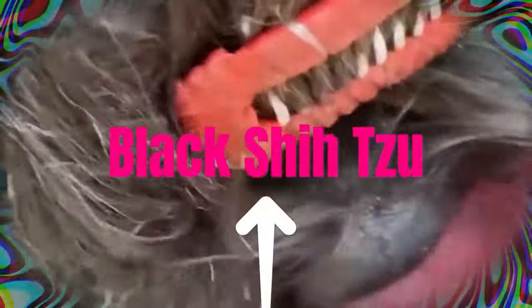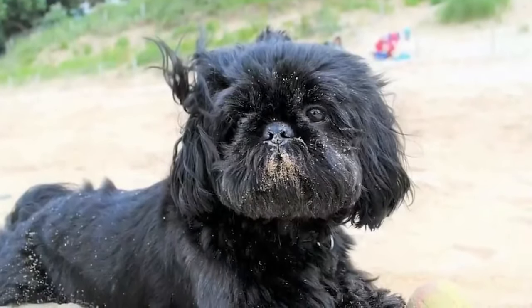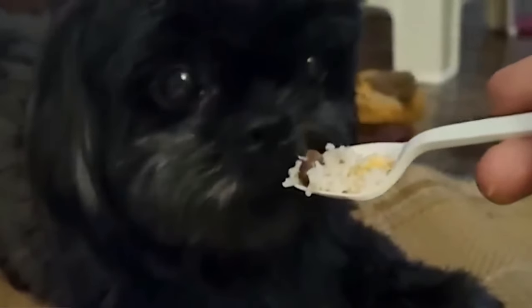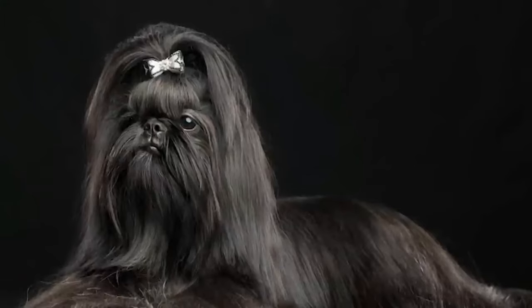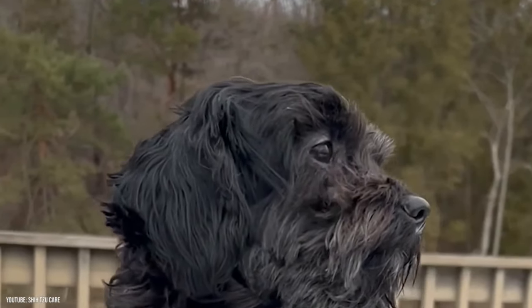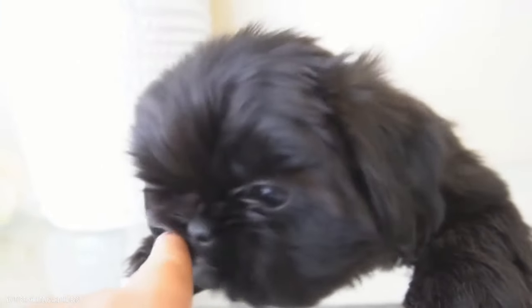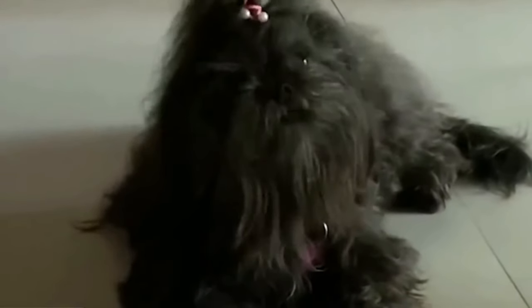A solid black Shih Tzu is extremely uncommon, despite black being a so-called dominant color. A black Shih Tzu must be completely black in order for the AKC to recognize it as such. Even just a little of another color will cause the coat to be seen as a combination, and the dog will be classified as a hybrid. The nose, eye rim, and paw pads of solid black Shih Tzu puppies will likewise always be black. Most Shih Tzu lovers agree that a plain black Shih Tzu's shine is particularly lovely.